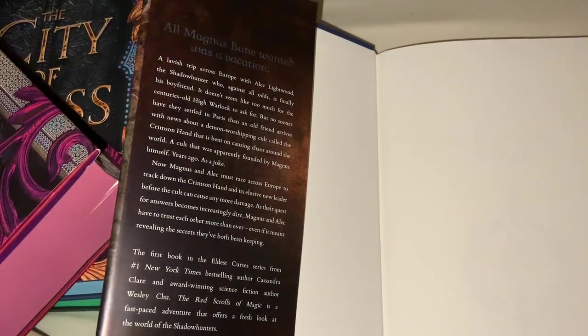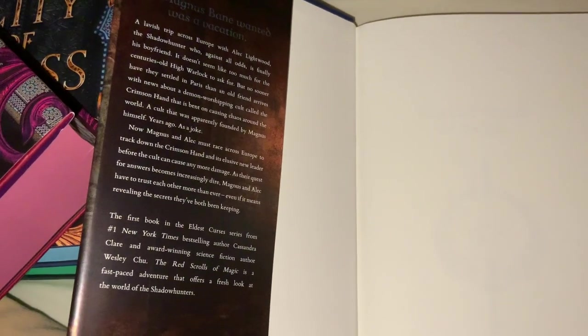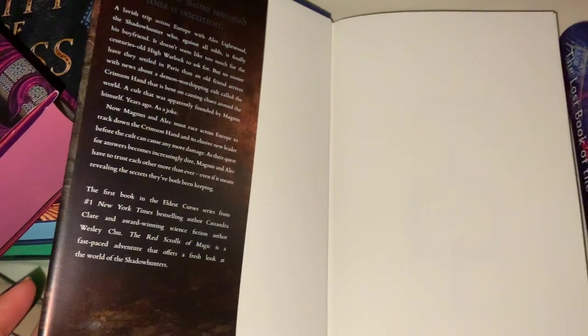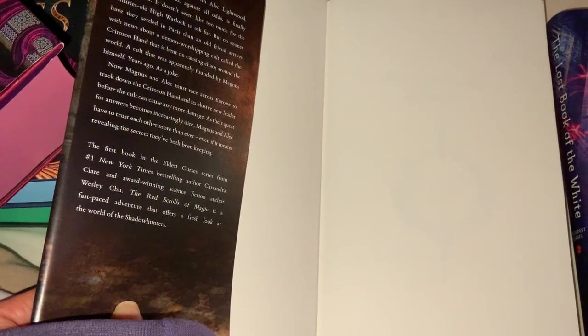The first book says: all Magnus Bane wanted was a vacation — a lavish trip across Europe with Alec Lightwood, the Shadowhunter who, against all odds, is finally his boyfriend. No sooner have they settled in Paris than an old friend arrives with news about a demon-worshipping cult called the Crimson Hand, apparently founded by Magnus himself years ago as a joke. Now Magnus and Alec must race across Europe to track down the Crimson Hand and its elusive new leader, revealing secrets they've both been keeping. It's the first book in the Eldest Curses series from Cassandra Clare and Wesley Chu.